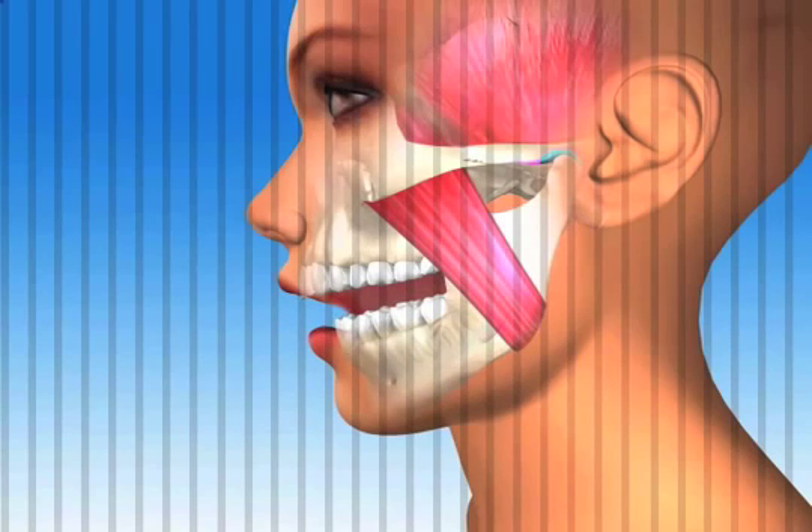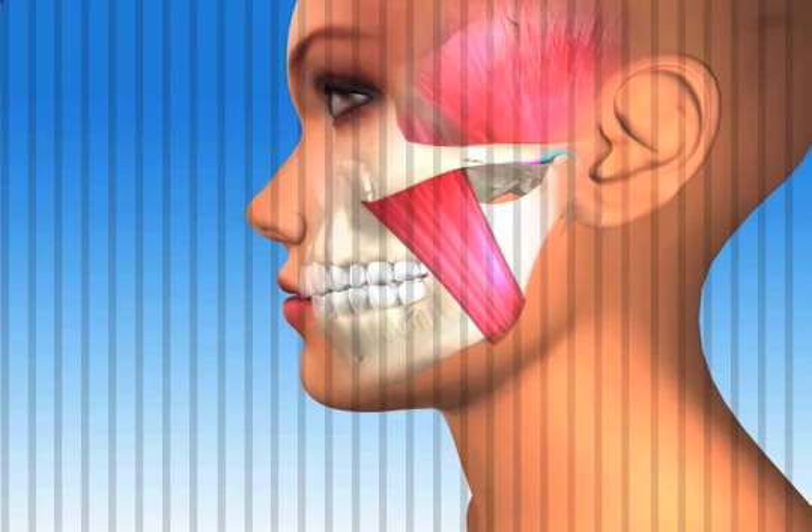At the end of the chewing stroke or opening and closing cycle, all the teeth have come together into the bite and the jaw bone and disc are braced against the skull.